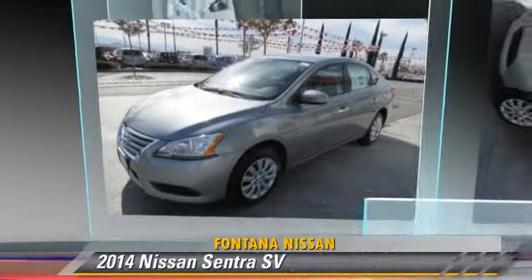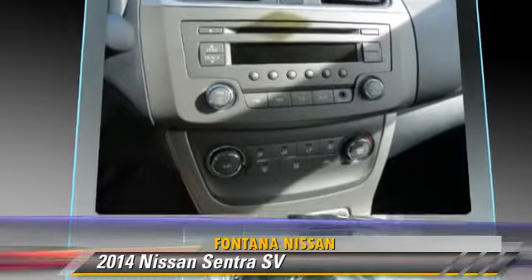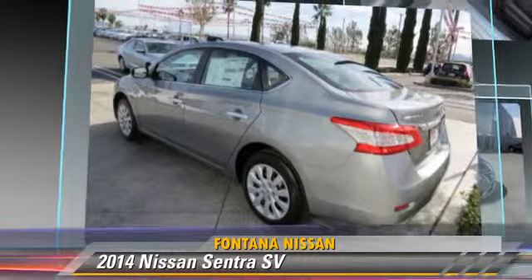The 2014 Nissan Sentra, powered by a 1.8-liter four-cylinder engine, this vehicle is well equipped. This Nissan features power windows, power door locks,